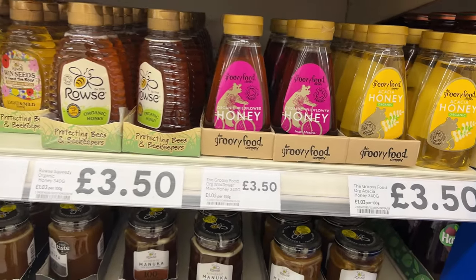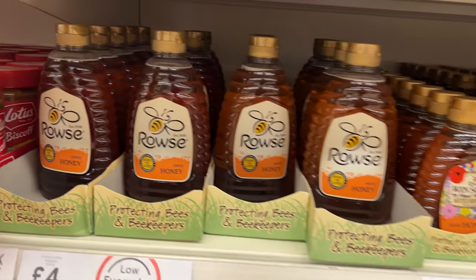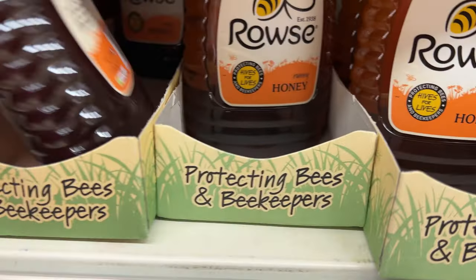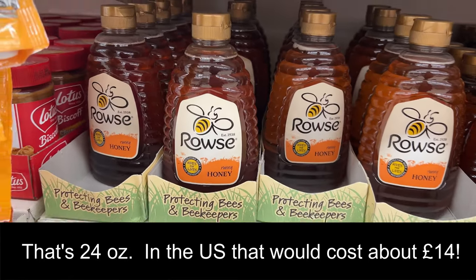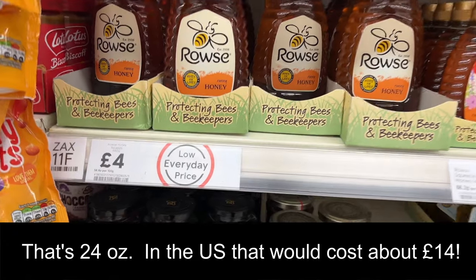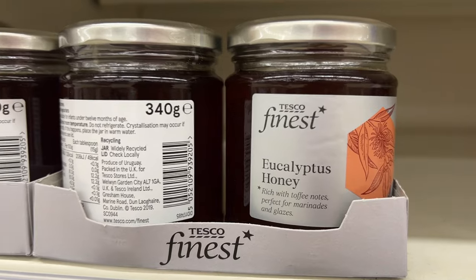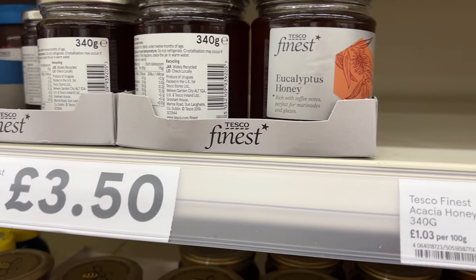I love that honey in general is a lot less expensive than it is in the U.S. This big bottle is four pounds, which these days is less than five dollars for 680 grams — that would probably be 12 to 15 dollars in the States. Ooh, comb cut honey with honeycomb in it — that looks amazing! And eucalyptus honey — I've never seen that before. It has toffee notes in it.